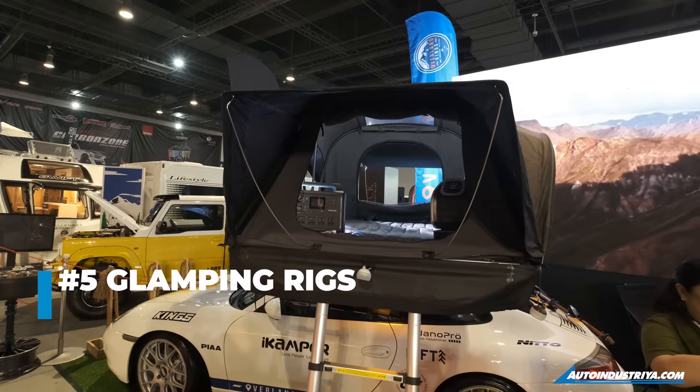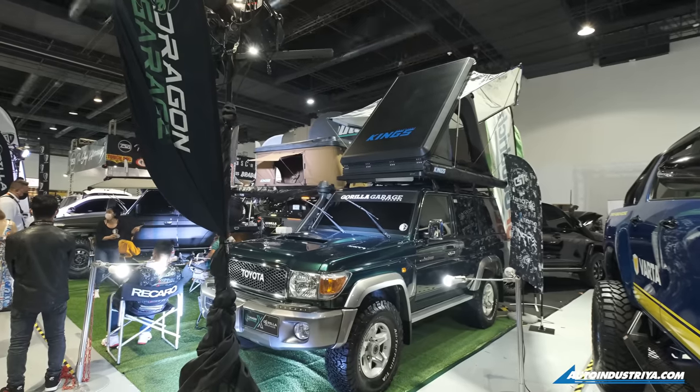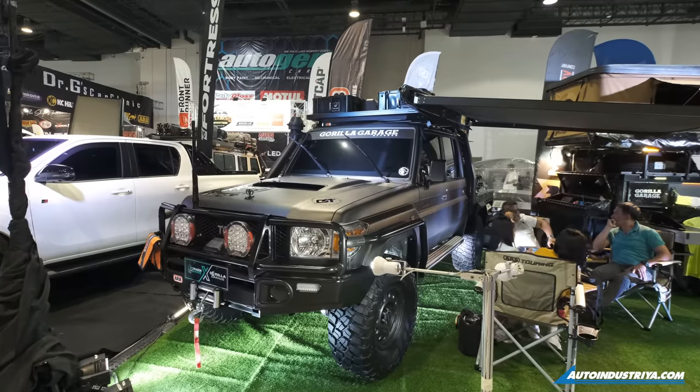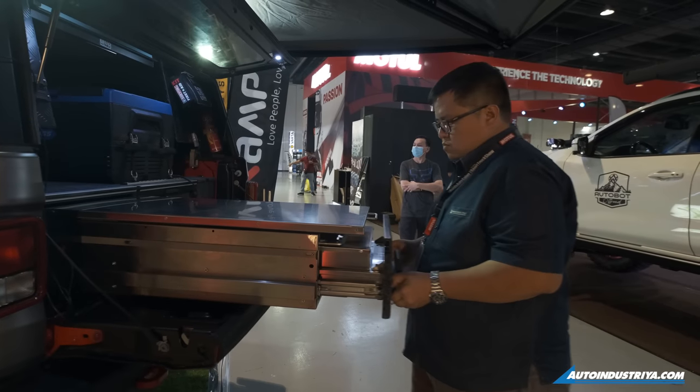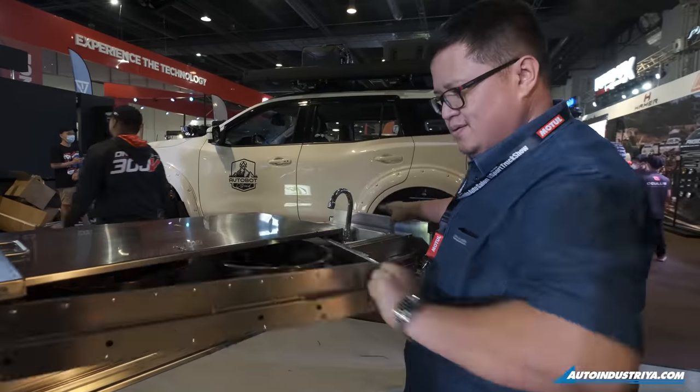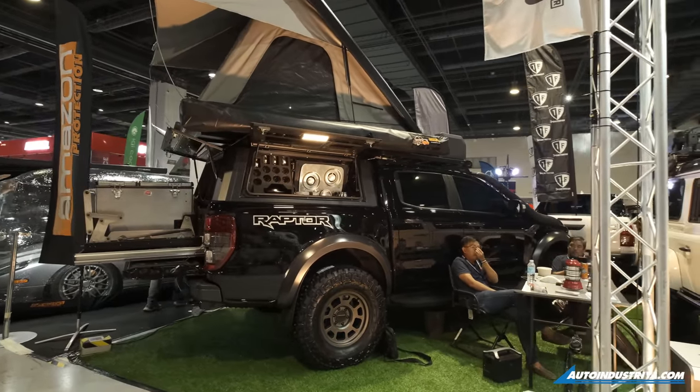Also, if you're into glamping, you'll actually really like this because there are a lot of glamping rigs of all types inside the show. From mild to wild, you have campers, fully modified and fully kitted out 4x4 trucks here at the Sport Truck Show.